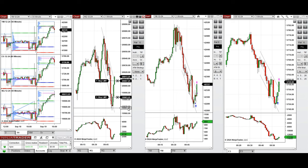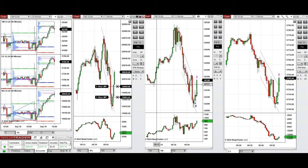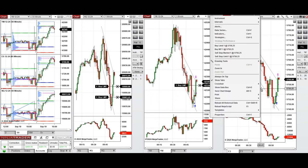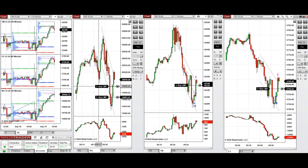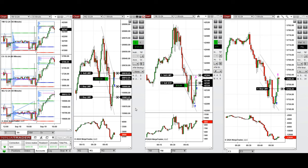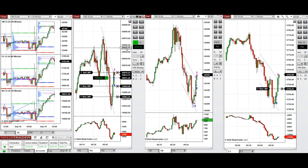Nasdaq isn't giving any pullback, so we're setting several limit orders to see which one gets filled. We're waiting for a deeper pullback on all instruments before taking long positions. Now that profit-taking is happening on this bullish move, I entered manually on Nasdaq, and the position on Dow Jones was filled. We're now setting targets.